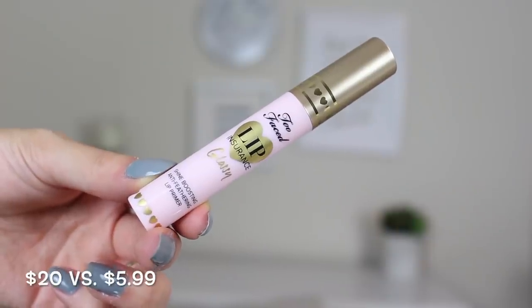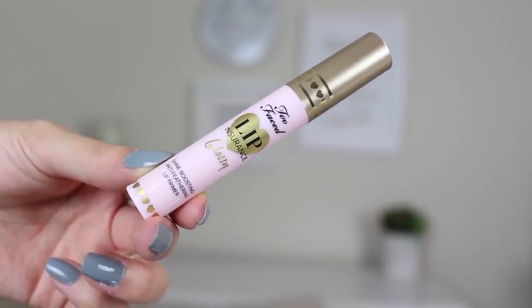Next is the Too Faced Lip Insurance Glossy — I'd never even heard of this before. It retails for $20 and I got it for $5.99. It's a lip primer, which really interested me because this time of year lips are dry and flaky. It's the Shine Boosting Anti-Feathering Lip Primer, so it preps your lips while giving them a glossy finish. With dark and vampy lips being popular this season, something to prevent feathering at a holiday party sounds amazing.